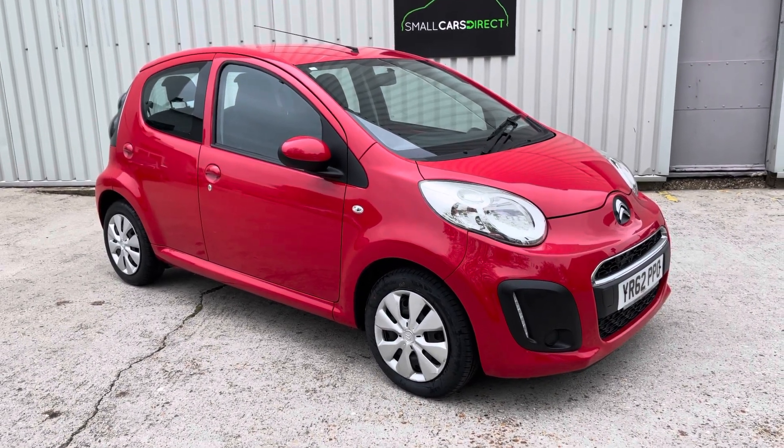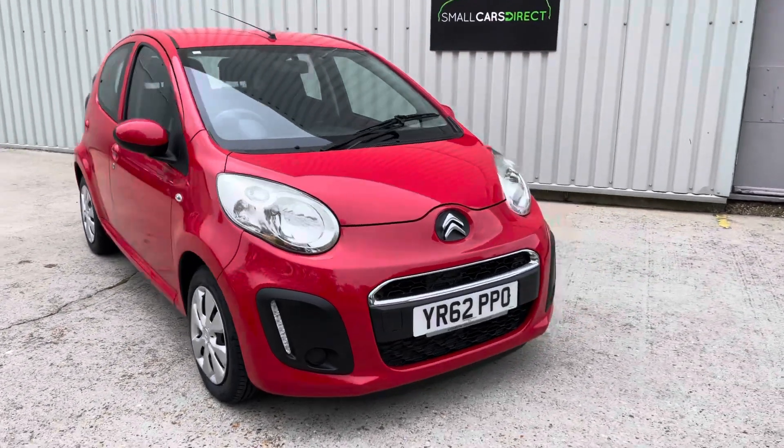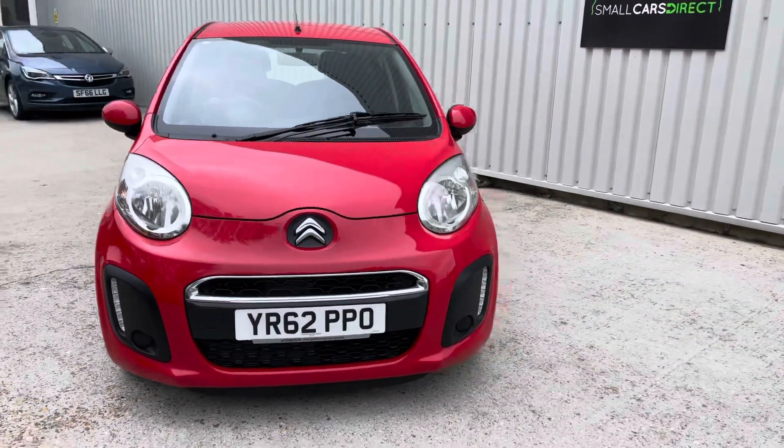Hi guys, it's John here from Small Cars Direct. Now if you're looking for something fun, frugal, and French, then this might be the car for you.